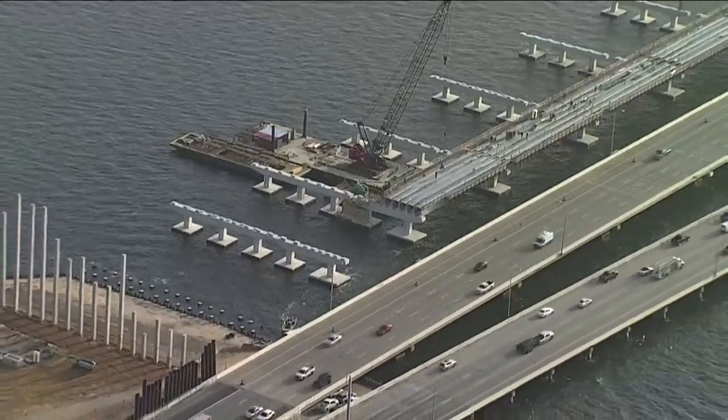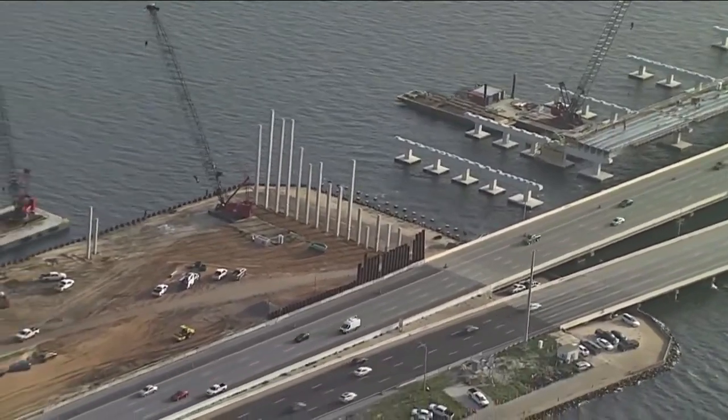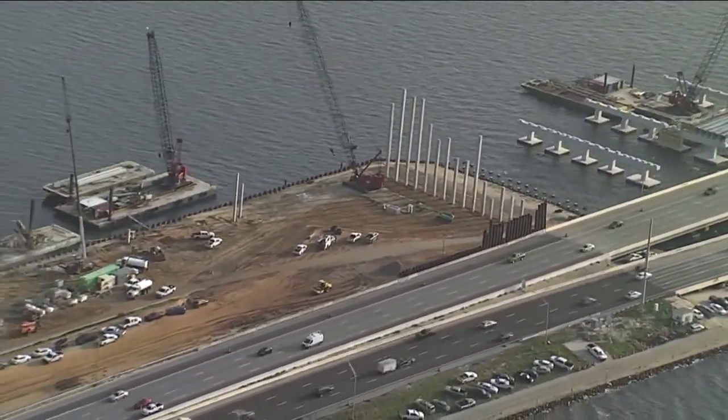Along with the new bridge, there's also going to be a pedestrian walkway that's going to go all the way across for bikers, runners, or walkers. Although the bridge won't be done for a few more years, when the first section is complete in less than a year, engineers say drivers should start to see traffic moving much better.